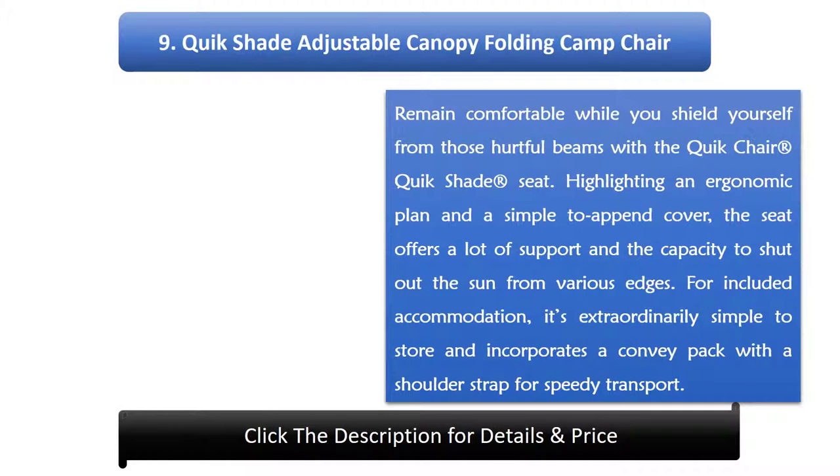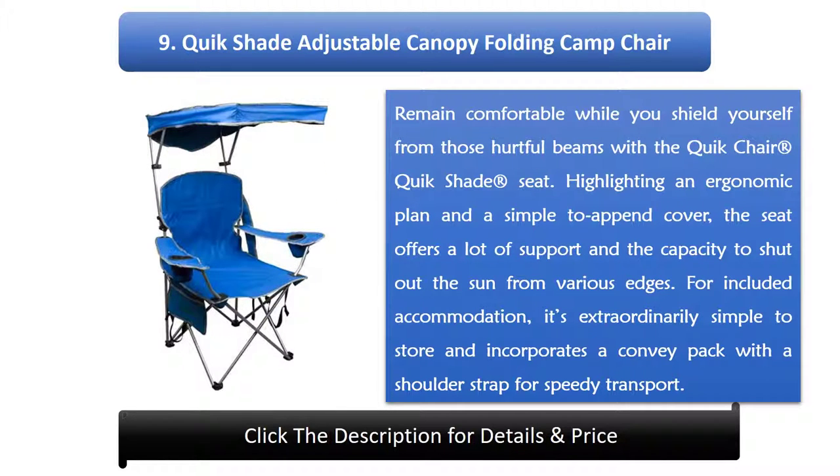Number 9: Quickshade Adjustable Canopy Folding Camp Chair. Stay comfortable while you shield yourself from harmful rays with the Quickshade registered seat. Featuring an ergonomic design and a simple to attach canopy, the seat offers plenty of support and the ability to block out the sun from various angles. For added convenience, it's incredibly simple to store and includes a carry bag with a shoulder strap for quick transport.